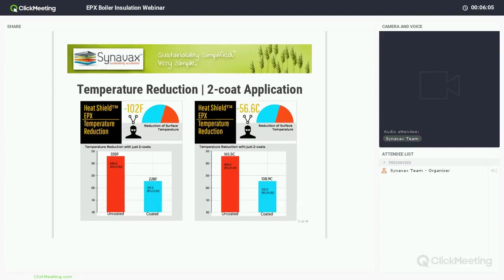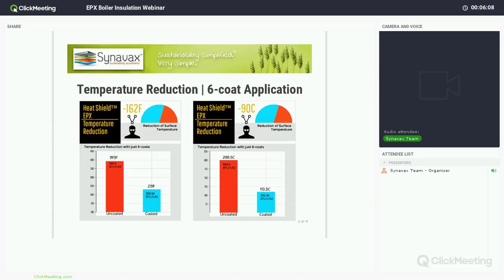We do get the question: with more coats, can I get a higher temperature difference or reduce more heat? The answer is yes. The typical coat range is anywhere between two up to eight, with some applications at 10 coats. At six coats, you can see a 162 degrees Fahrenheit reduction, or 90 degrees Celsius, which gives you really good energy savings and surface temperature reduction.